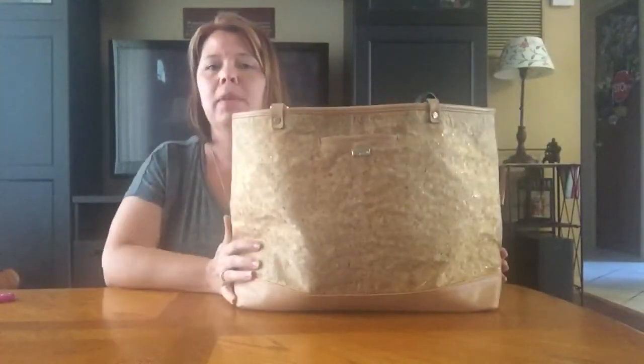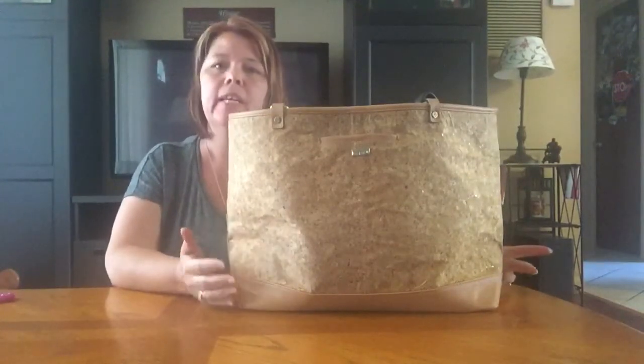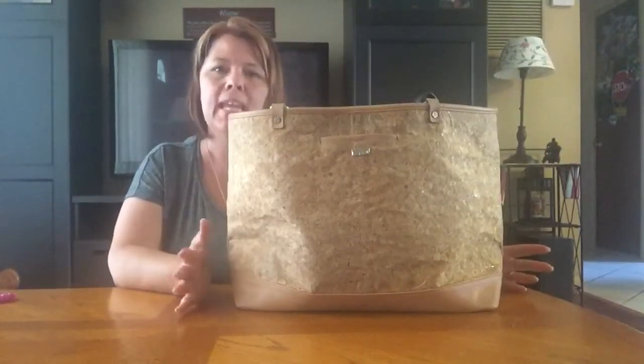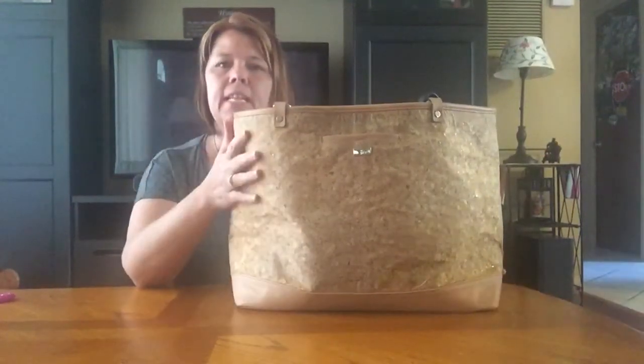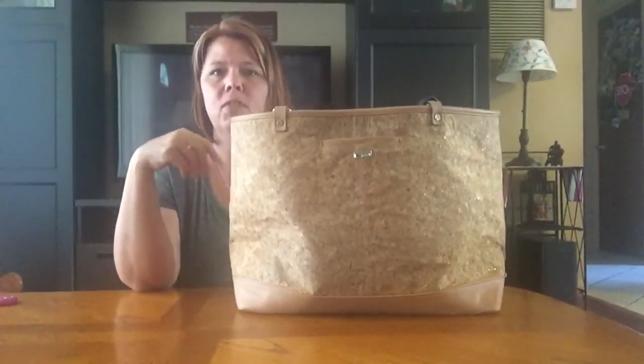So today Aiden and I went to the zoo. Our zoo has a little water splash area which happens to be Aiden's favorite part. He didn't have to visit one animal — we were there two hours. So I decided that I needed to carry a bag that had a towel and maybe some snacks and a few things like that.